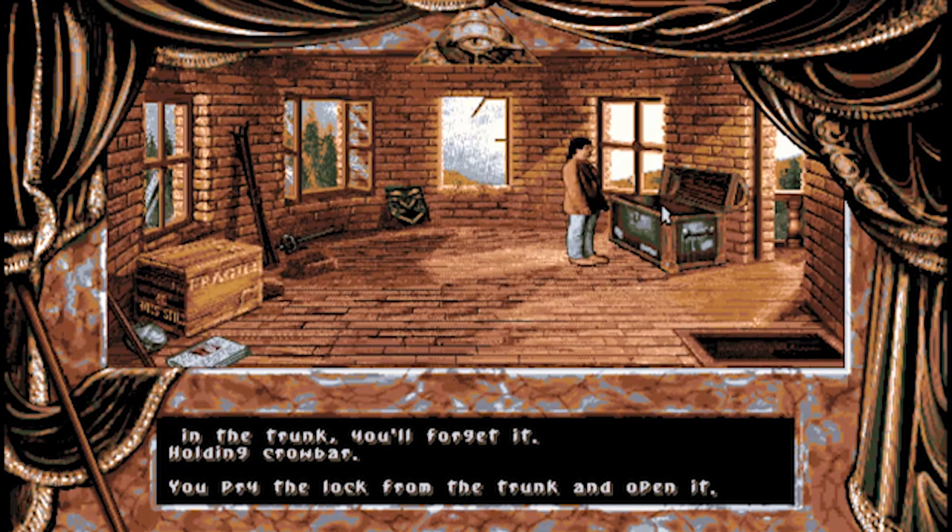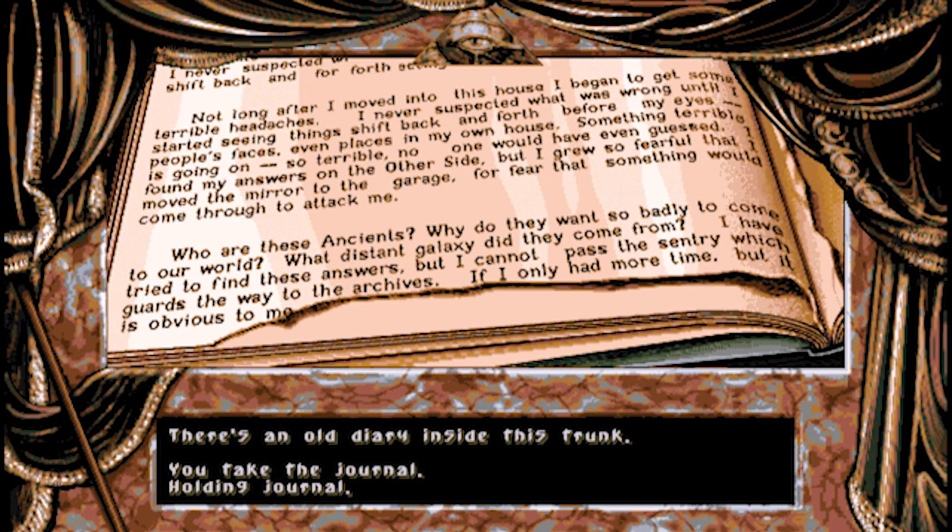Inside we find a diary from the previous house's owner. "Not long after I moved into this house I began to get some terrible headaches. I never suspected what was wrong until I started seeing things shift back and forth before my eyes - people's faces, even places in my own house. Something terrible was going on. I found my answers on the other side but I grew so fearful that I moved the mirror to the garage for fear that something would come through to attack me. Who are these ancients? Why do they want so badly to come to our world? I have tried to find these answers but I cannot pass a sentry which guards the way to the archives. If I only had more time." And then that's it.